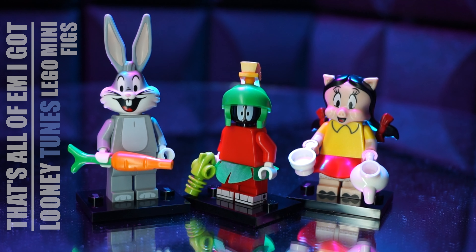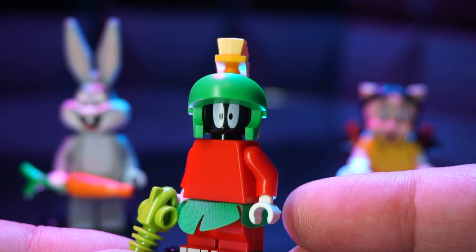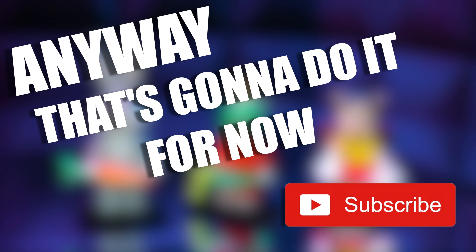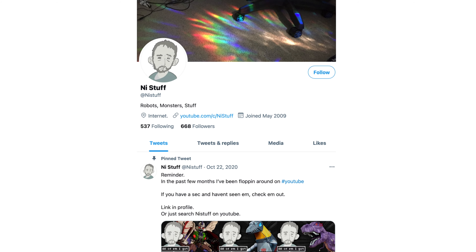Looney Tunes Lego minifigs — I could do with a Coyote and a Roadrunner. I'm glad I got Marvin though, he was always my favorite, just an awesome little alien fella. Anyway, that's gonna do it for now. Hit me with a sub if you haven't already, leave me a comment. Check out the Instagram, Twitter — alright, bye.